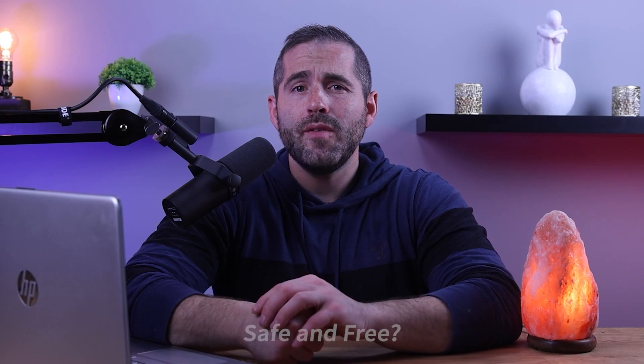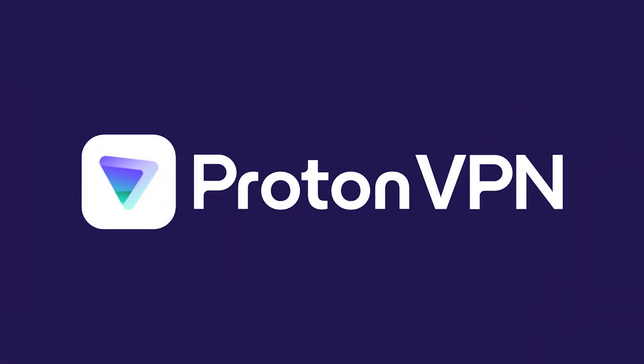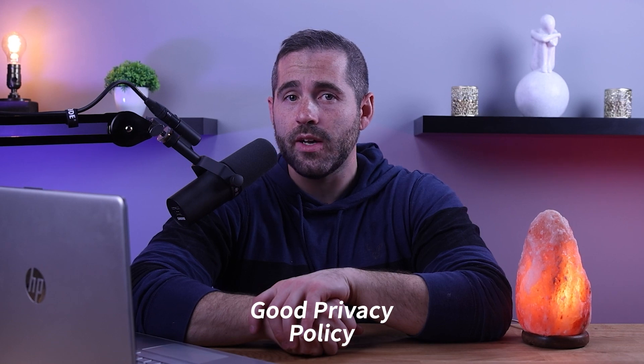As a result, it's critical to thoroughly research and consider these potential drawbacks before selecting a free VPN. In some cases, it may be worth investing in a paid VPN service to get the best security and performance. But if you want a safe and free VPN, I recommend Proton VPN and TunnelBear. I chose these two specifically because they have a good privacy policy that does not profit from the sale of your data.